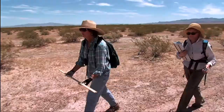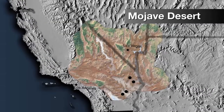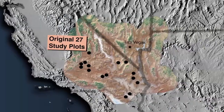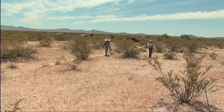Over 30 years ago, USGS researcher Christine Berry set up 27 study plots in the Mojave and adjoining Colorado deserts. These plots were designed to help understand how tortoise populations and their habitats might be changing over time.